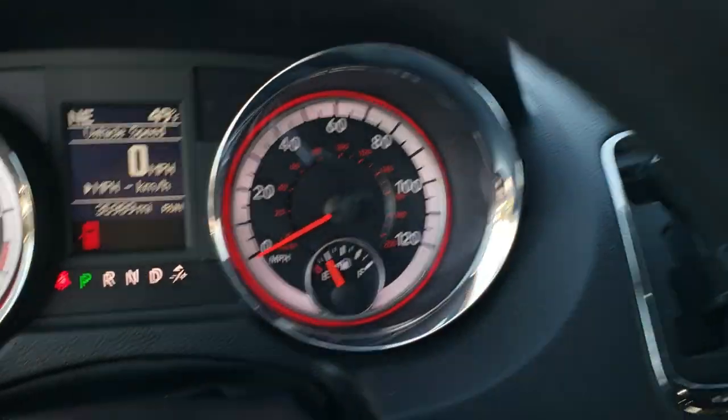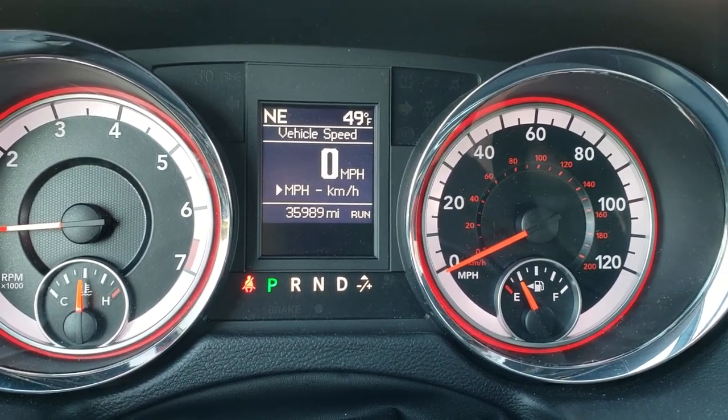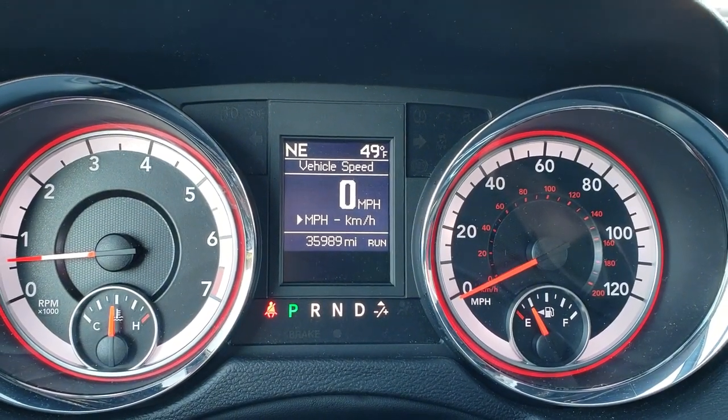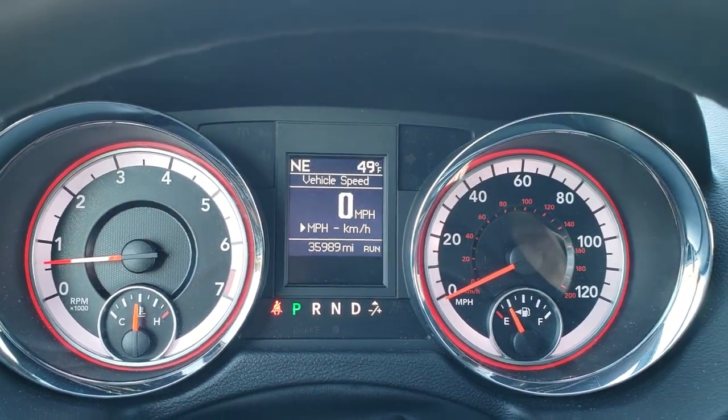As we hop inside the vehicle, you can see that this one has 35,989 miles. So it's got just a little bit of bumper-to-bumper left on it and the full five-year 60,000-mile powertrain warranty left on it as well. It has the digital speedometer, outside temperature, and compass display.